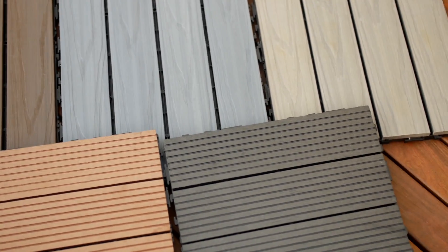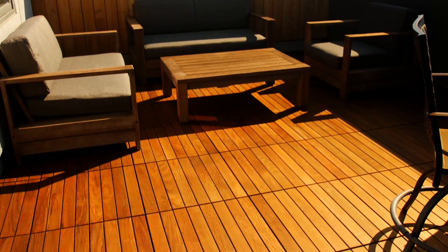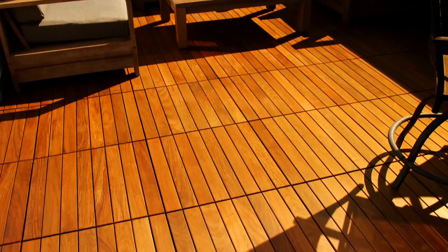Their tiles are really high quality, they look fantastic, they're not hot to walk on in the sun, and the whole process of getting the install done and purchasing these tiles was easy start to finish.